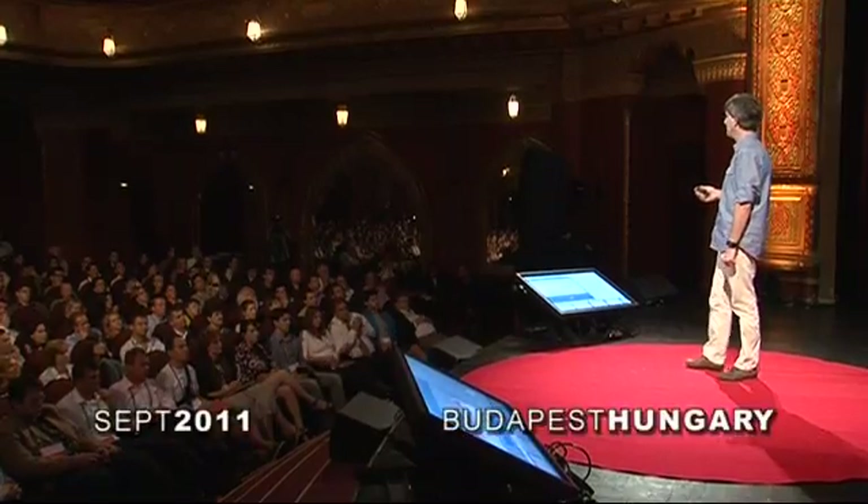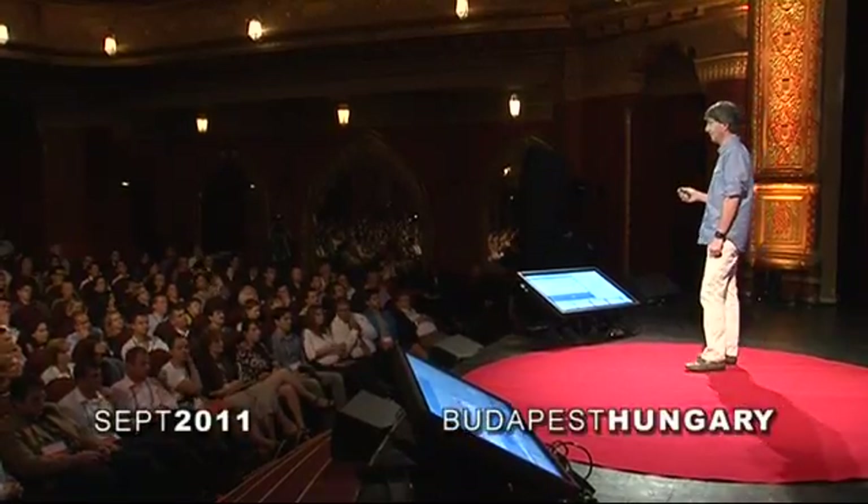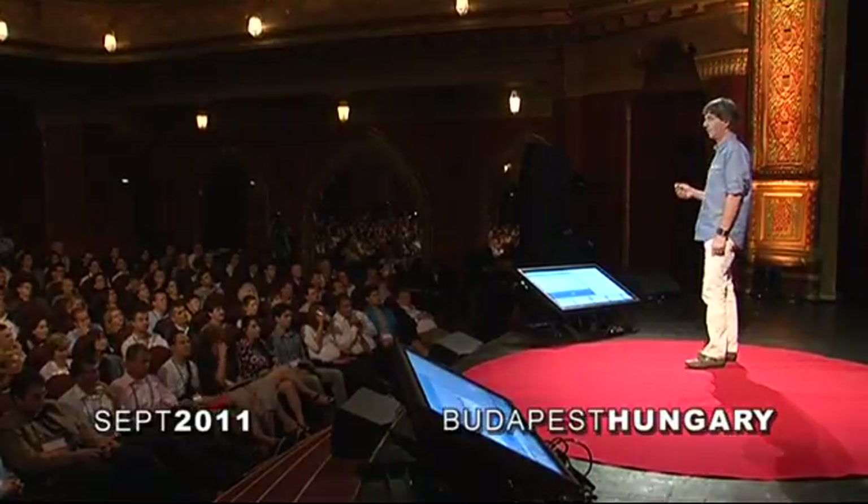Now, I realize that you probably never thought of evolution as a technology, but it is. It's a tool that helps us solve problems.